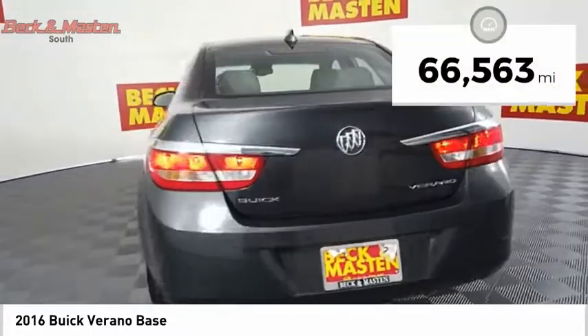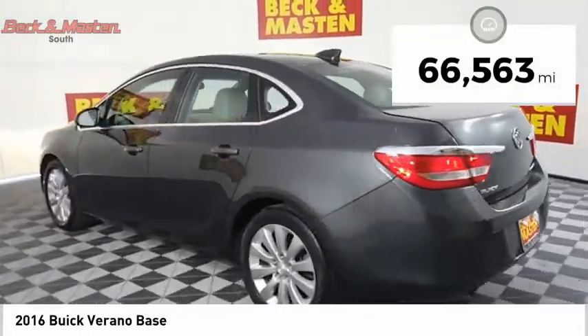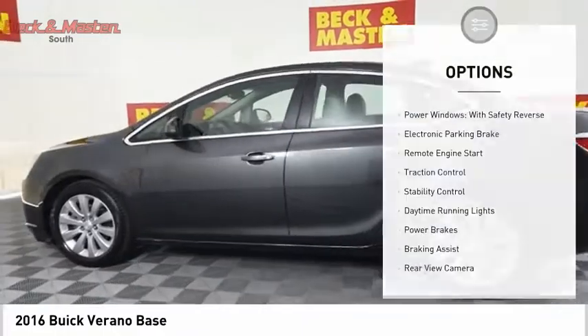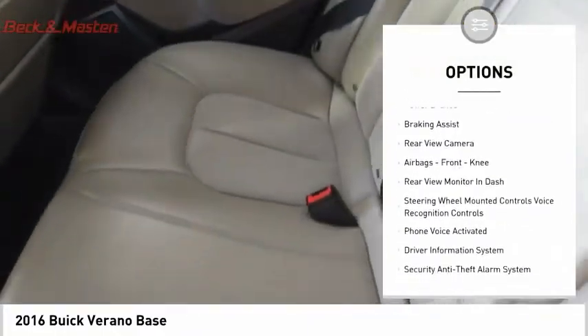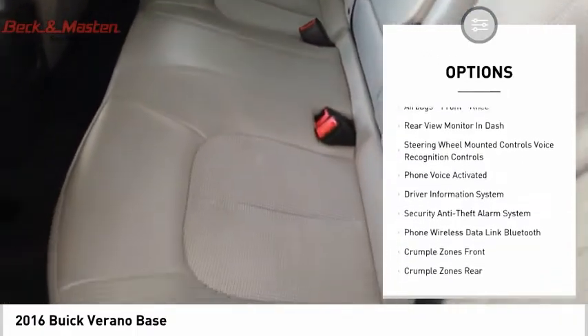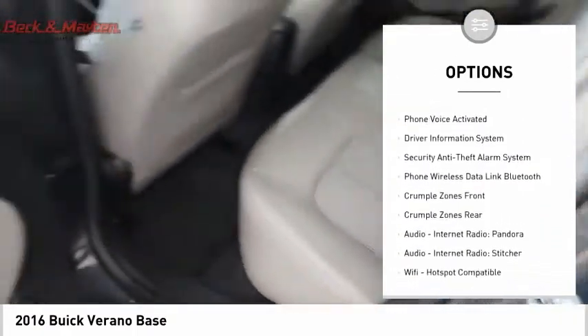This vehicle has less than 70,000 miles. Here are some of this vehicle's great options: power windows with safety reverse, electronic parking brake, remote engine start, traction control, stability control, and daytime running lights.